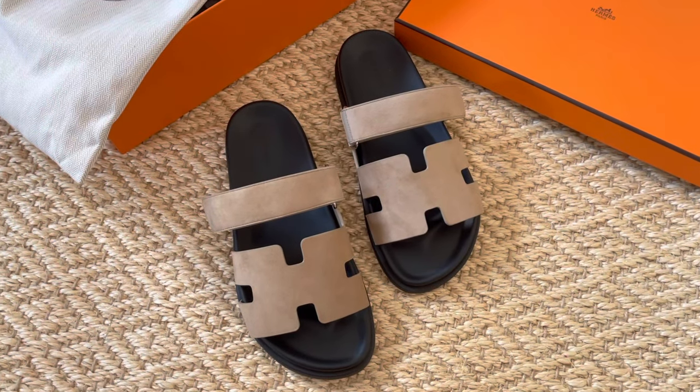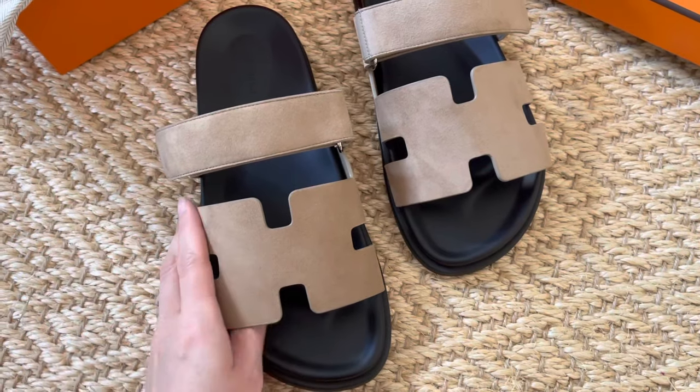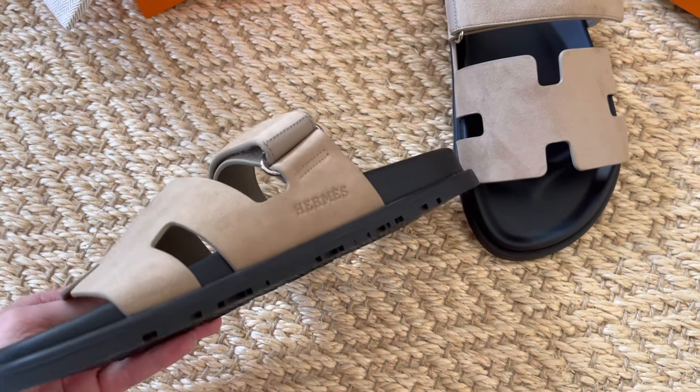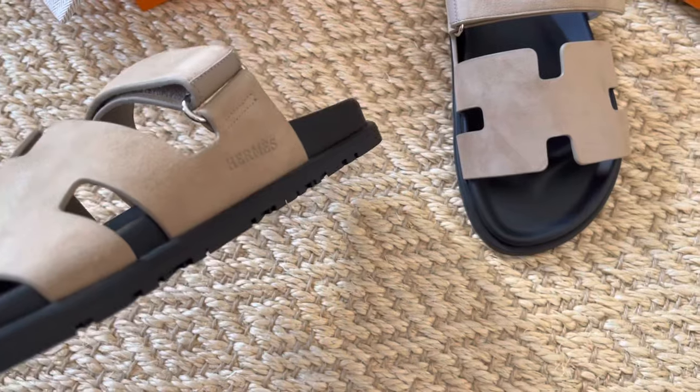And look at this stunning beige — for some reason it looks a little bit green on camera, but I will insert some footage in daylight, because it's actually a very beautiful beige suede. Look how it looks against black — beige and black is one of my absolute favorite color combinations. So scoring these is such a huge win for me. I am obsessed with dad sandals and I love comfort. I've been wearing my Chanel and Dior dad sandals all the time, to the point that I'm worried I'm going to wear them out too quickly. So another pair of dad sandals was in a way essential — or at least that's the excuse I tell myself to justify this purchase.